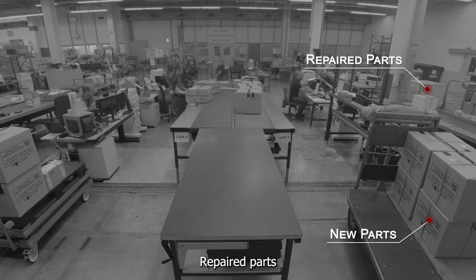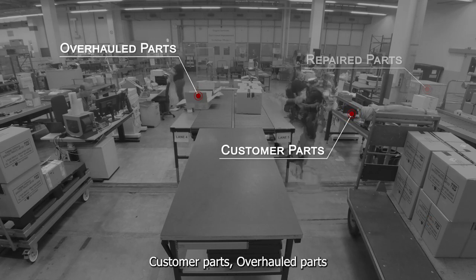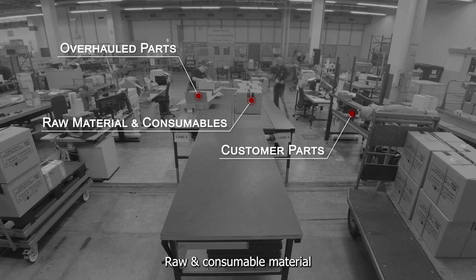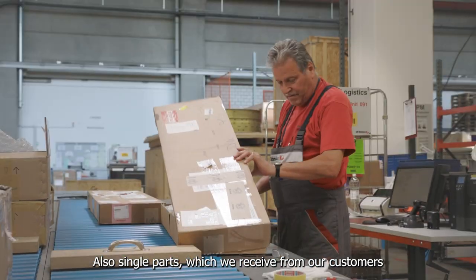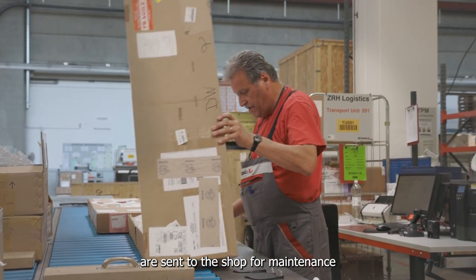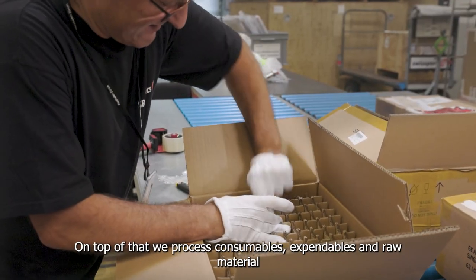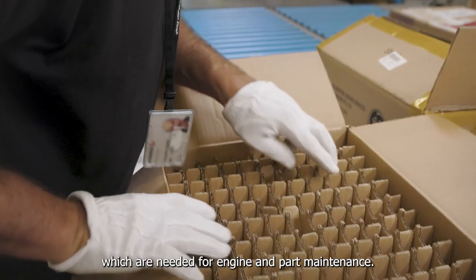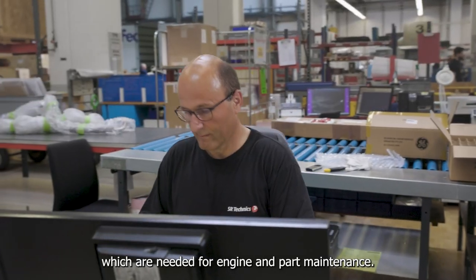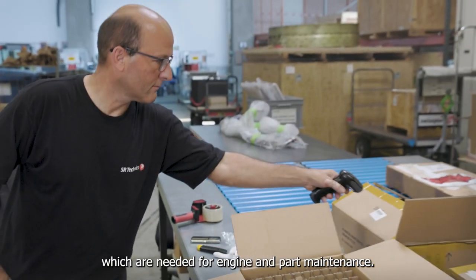Neuteile, reparierte Teile, Kundenmaterial, überholte Teile, Verbrauchsmaterial oder Rohmaterial. Auch Einzelteile, die wir vom Händler über die Motorwerkstatt reparieren und gehen nachher wieder zurück. Darüber hinaus verarbeiten wir auch Verbrauchsmaterial und Rohstoffe, die für die Wartung der Treibwerke und der Teile bei uns benötigt werden.